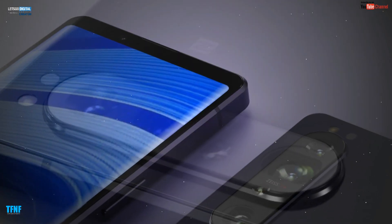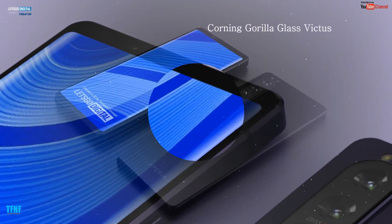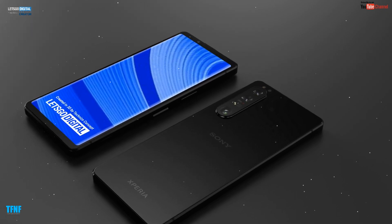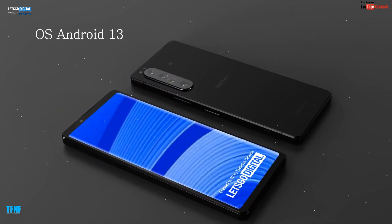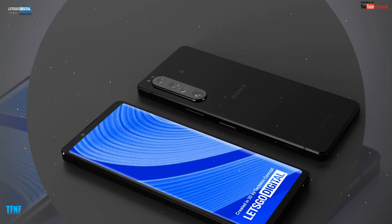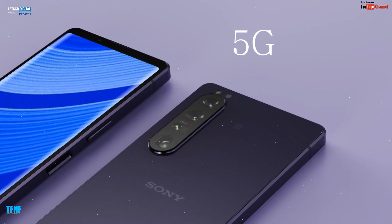Dosto new leaks ke hisaab se Sony Xperia 1 IV 5G mein Corning Gorilla Glass Victus feature mojood hoge. Dosto jaisa ke abhi sirf Android 12 hi officially launch hua hai, toh Sony Xperia 1 IV 5G Android 13 ke saath launch hoga. Aur yeh smartphone 5G supported hoga.